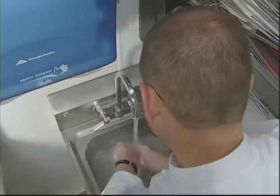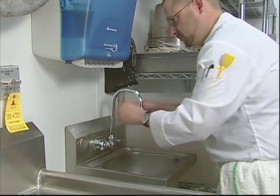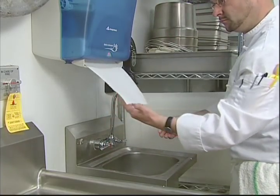Clean under fingernails and between fingers. Rinse thoroughly under running water. Dry hands and arms with a single-use paper towel or warm air hand dryer.